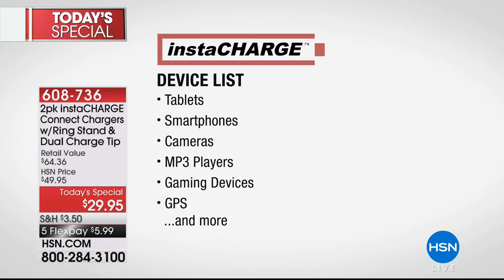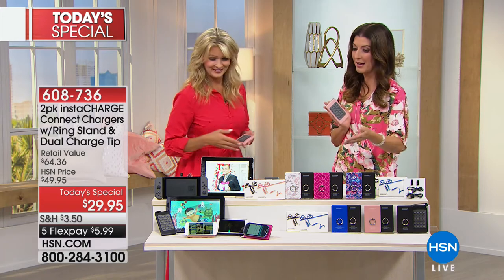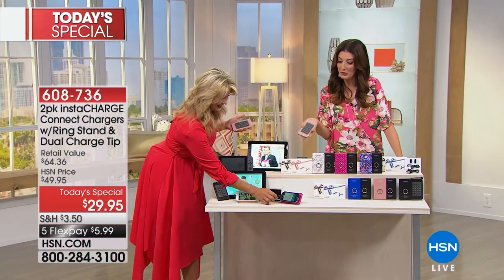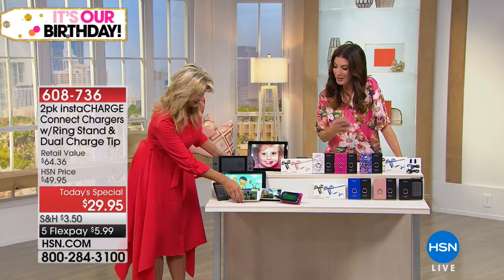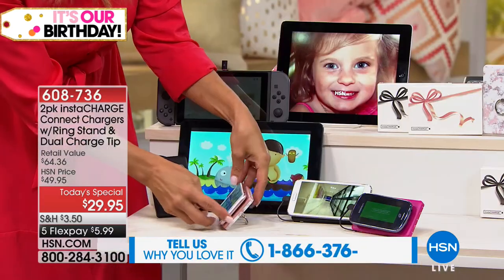Almost everything now we have to charge or plug in because it's using so much power. Almost everything we use, you have to charge or plug in. And if you're not near an outlet or you're not tethered to your desk, you probably need some power on the go. This is such a great solution. Call us — we'd love to hear from you if you're a big fan of InstaCharge. Tell us again what InstaCharge is and how it works.